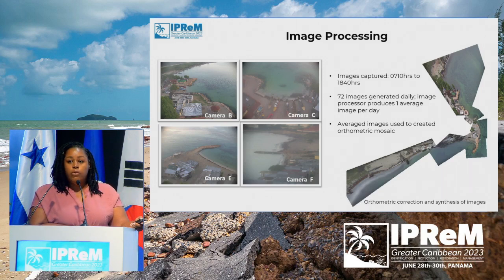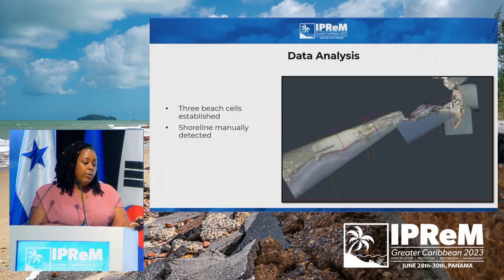Those images then go through an orthometric correction, which removes the angle — because the tower takes pictures at an angle, as you can see here. The orthometric correction creates a planar image that we upload into AutoCAD, where we detect the shoreline manually. For Hellsha, based on the remaining beach, we established three beach cells that we are monitoring, shown here with orange lines representing the boundary of each beach cell, and purple lines representing our standard recurrent survey points that we measure against our baseline.